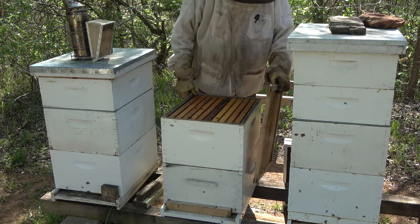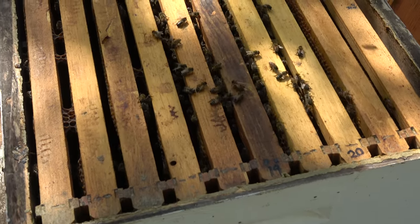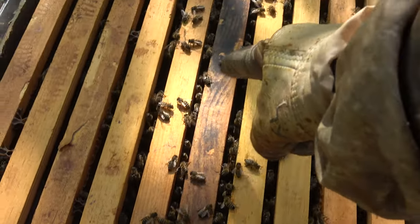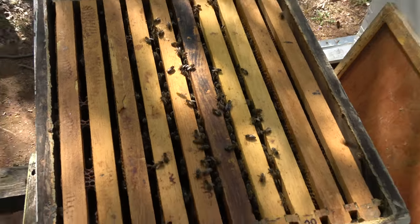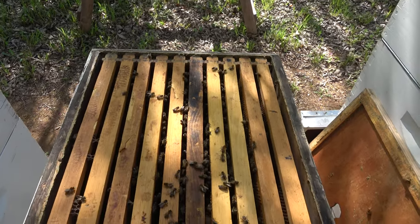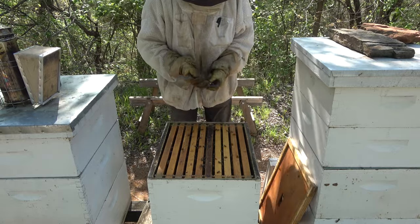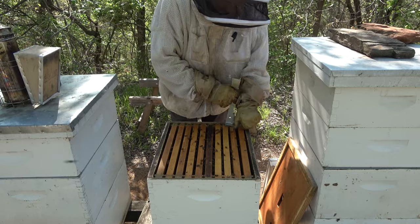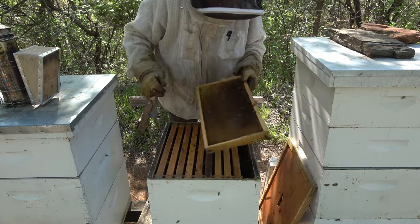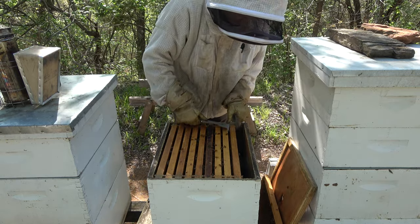Well, it's not packed with bees and I wouldn't expect it to be, but it doesn't look bad. Looks like we've got a fairly decent population right in the center area — outside frames are basically empty, not a lot of bees on them. Most of the bees are right in the center. I'm going to go ahead and check this top box out and see if maybe the queen's laying up in here, or they're putting some nectar up there. I don't see a bunch of hive beetles in here either, so that's good.